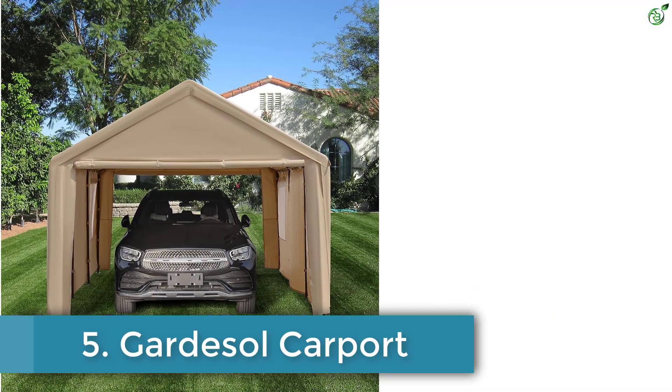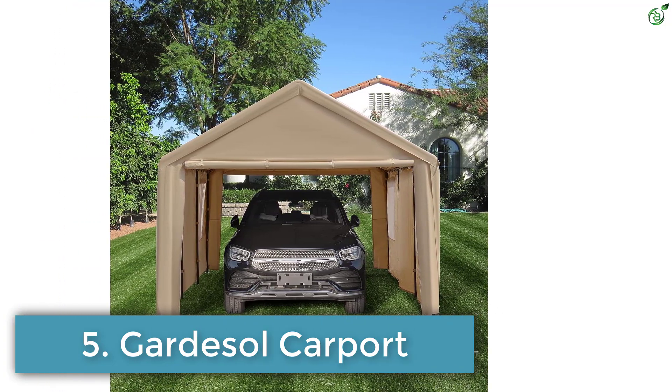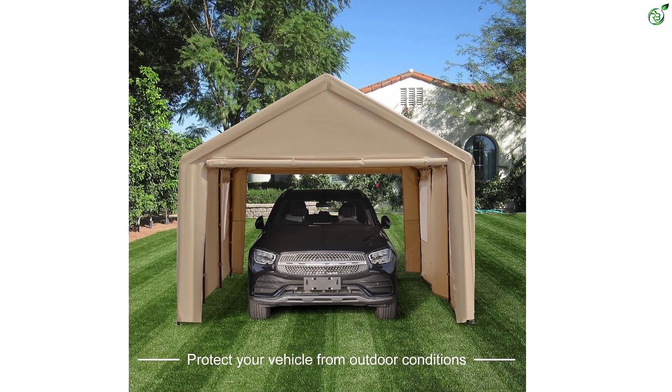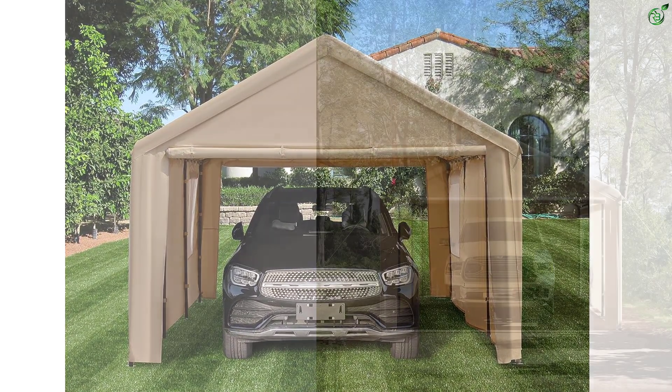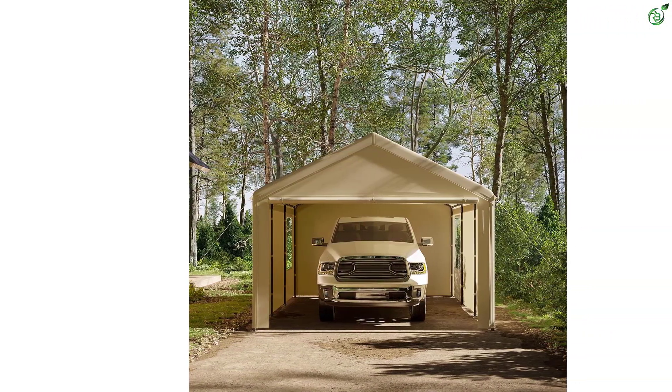Number 5: Gardasol Carport. The Gardasol 12ft x 20ft carport is a spacious and versatile carport that provides ample space for your vehicles, trucks, and boats. With its removable sidewalls and doors, it can also be used for outdoor events like parties and weddings.